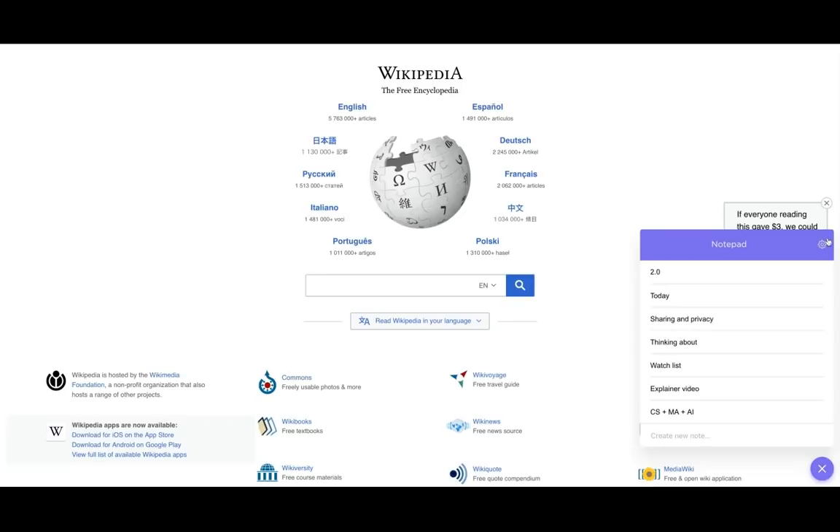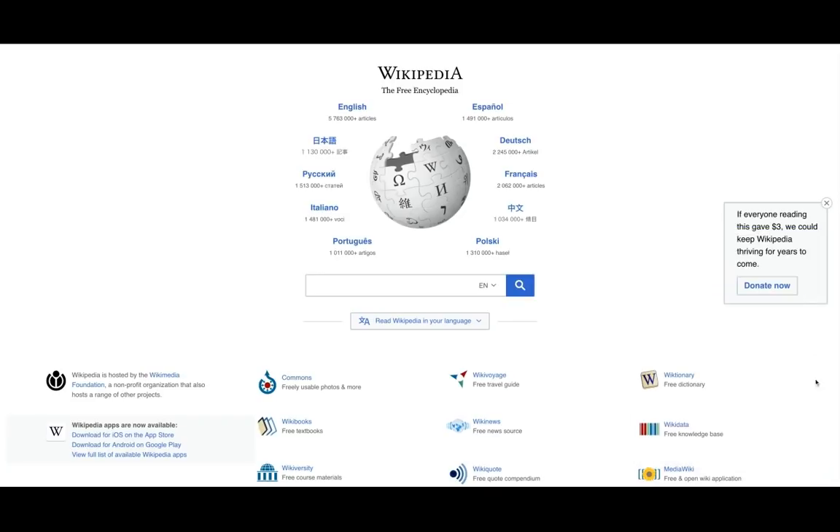If for some reason I didn't want to see the Notepad on this site, all I have to do is one toggle to hide it, and the Notepad's gone from visibility. The Notepad is also available in ClickUp and on your mobile devices. It syncs in real time.